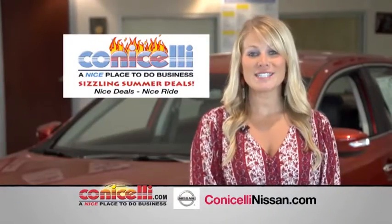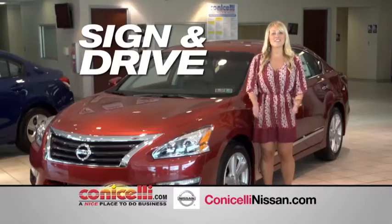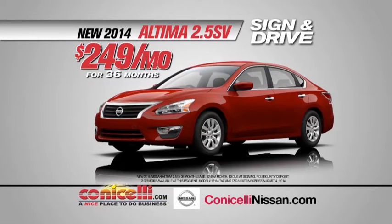Get your hot summer deal on a new 2014 Nissan Altima 2.5SV from Conicelli Nissan. Just sign, then drive. Leave your checkbook at home. A new 2014 Nissan Altima 2.5SV, sign then drive, just $249 a month.